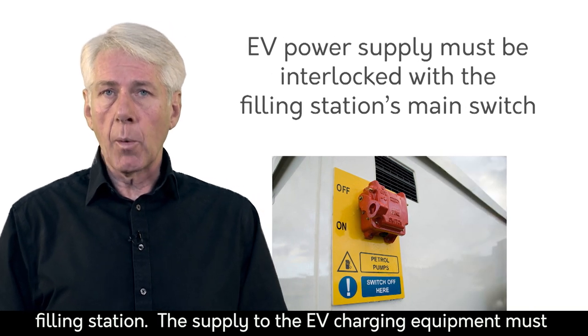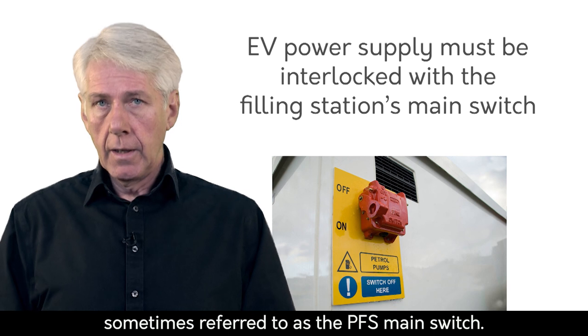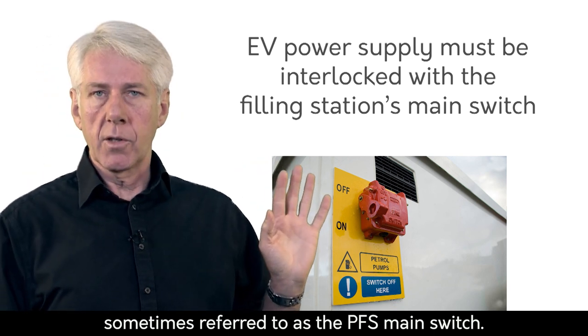The supply to the EV charging equipment must be interlocked with the petrol filling station main switch, sometimes referred to as the PFS main switch.